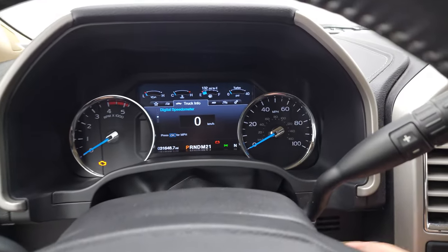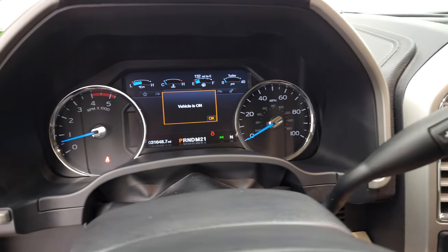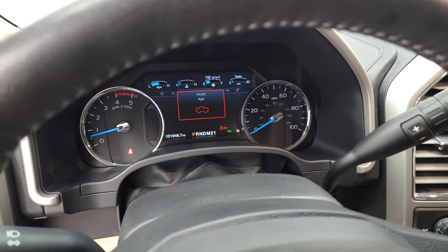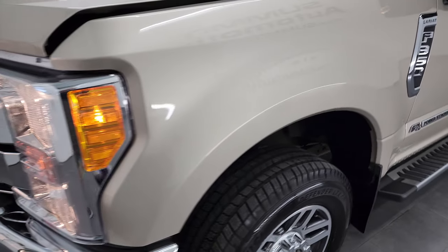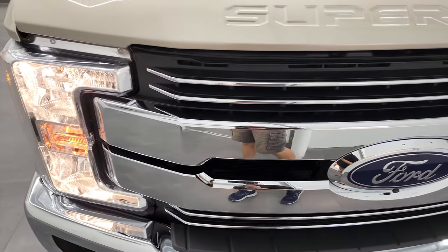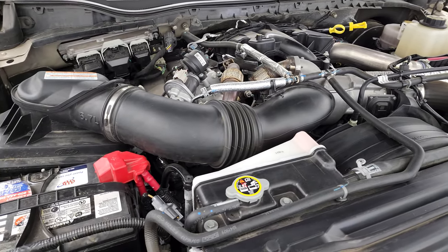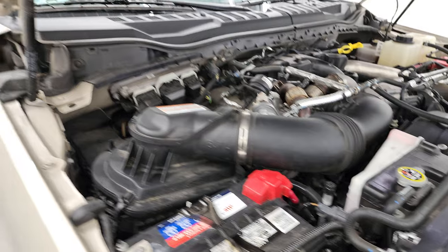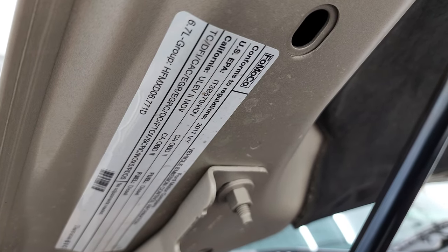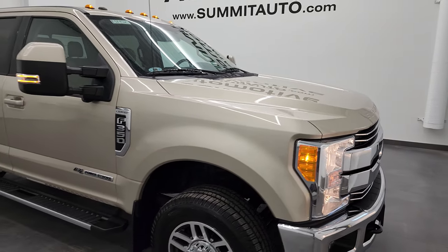We'll start it up and take a look under the hood. Starts right up — no check engine lights or anything like that. Under the hood we have the 6.7 liter Power Stroke diesel engine, which today is very clean and runs very smooth. Once again, this truck has been fully safetied and inspected by our service shop, has a fresh oil and filter change, all the fluids have been checked and topped off per the state of Wisconsin inspection process, and this truck is 100% ready to go. There is your emissions sticker. I would highly recommend this truck from a quality and condition standpoint.